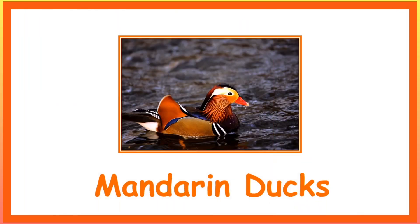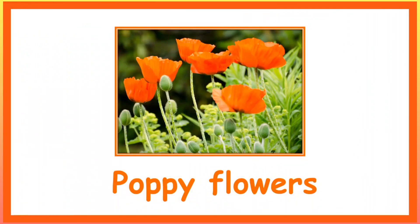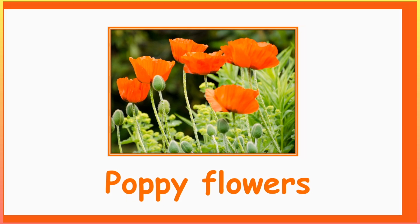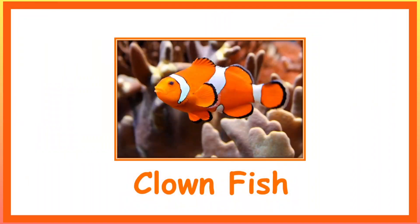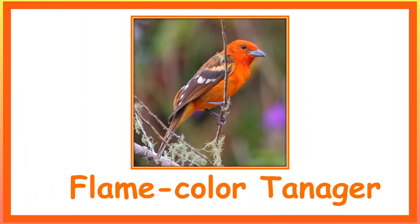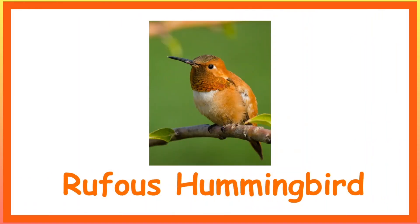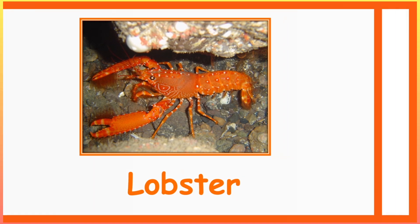Mandarin Ducks. Tiger Salamander. Poppy Flowers. Orange Assassin Bug. Clown Fish. Flame Colour Tanager. Rufous Hummingbird. Lobster. Crab.